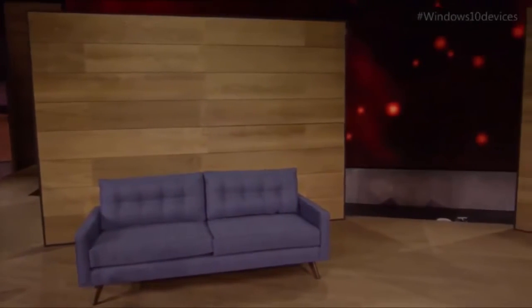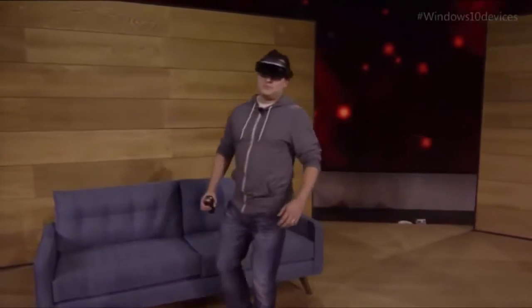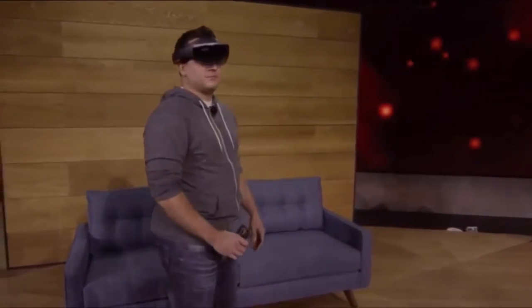Previously, we've shown you how HoloLens can place amazing holograms in your world and how those holograms can interact with the environment around you. But today, we want to take mixed reality one step further — we've got something new to show you: holograms you can hold.